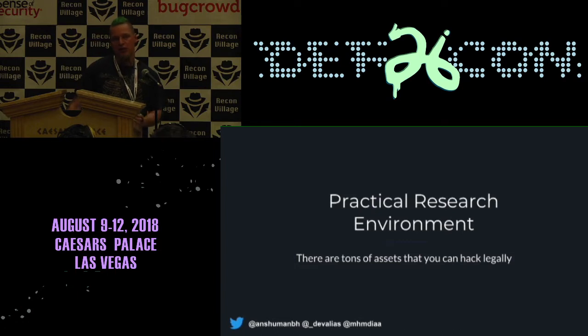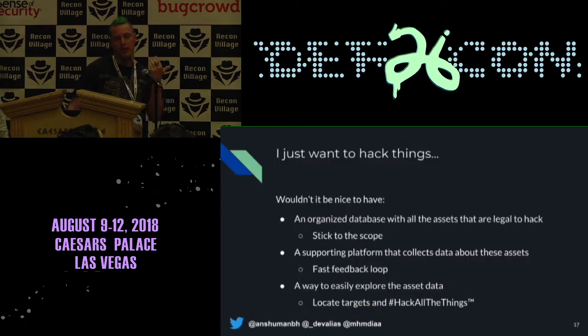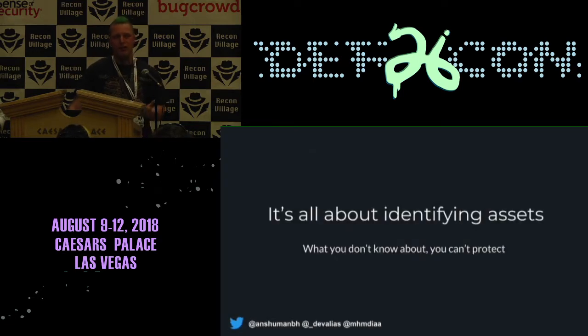Having a practical research environment: when you have all of these targets, millions of bug bounty assets out there, how do you know which ones to look at? There are so many people looking and you just want to know where to start. Having a research environment where you can get that salient information so you can just hack the things you want to hack. Gathering the information about the scopes, getting that recon data and saving it away in the database so when you're ready to hack on something, you can just get started. Identifying the assets is key — you don't know what to hack if you don't know what's out there.